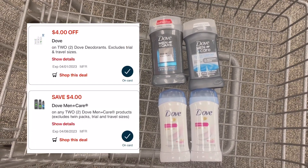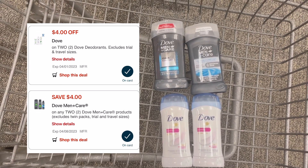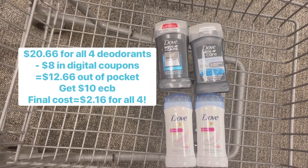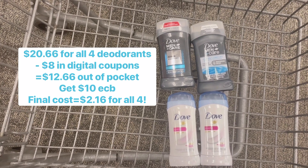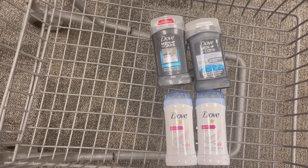But we have two $4 digital coupons that you're going to clip to your CVS account. So when those come off, you're going to pay $12.66 at the register, but get back a $10 extra buck. So that'll bring your total to $2.16 for four deodorants.